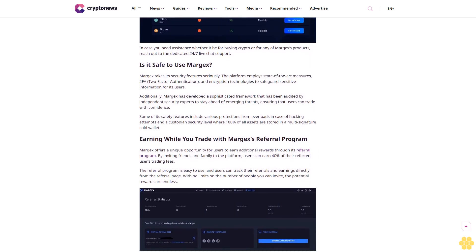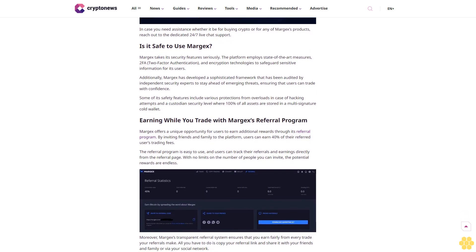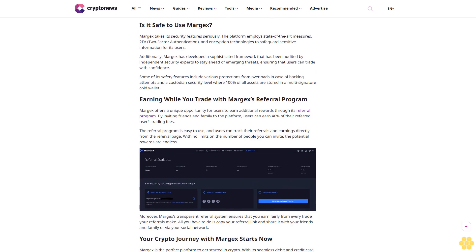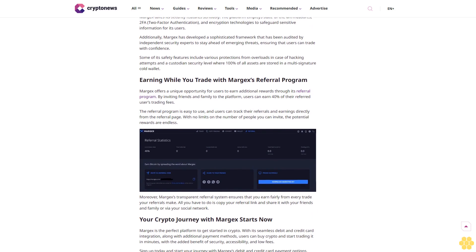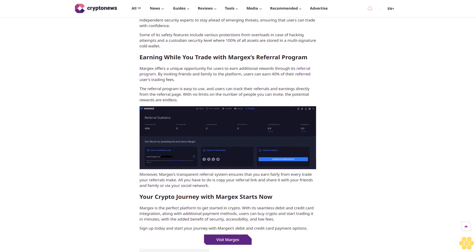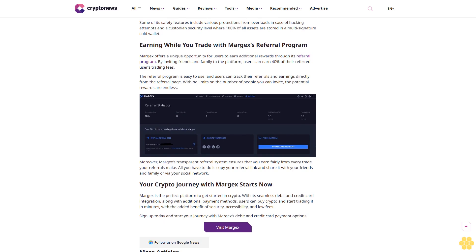Is it safe to use Margex? Margex takes its security features seriously. The platform employs state-of-the-art measures including 2FA (two-factor authentication) and encryption technologies to safeguard sensitive information. Additionally, Margex has developed a sophisticated framework that has been audited by independent security experts to stay ahead of emerging threats, ensuring that users can trade with confidence. Safety features include various protections from overloads in case of hacking attempts, and a custodian security level where 100% of all assets are stored in a multi-signature cold wallet.